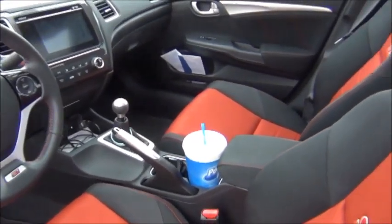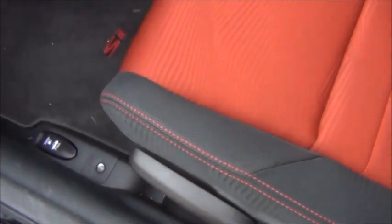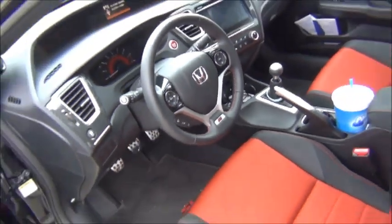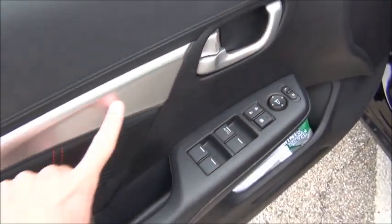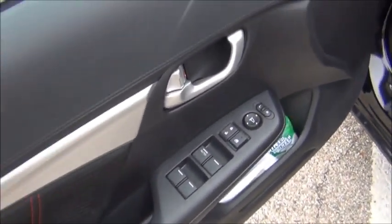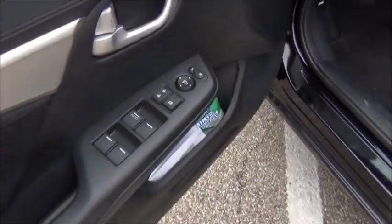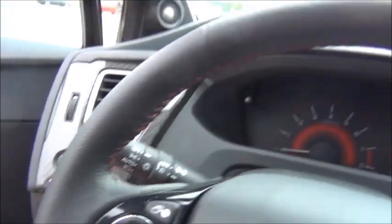Opening it up, you can see this awesome black and red two-tone cloth interior with red accent stitching on the seats, the console, the door panels, the shift boot, and the steering wheel — it's a very nice touch. On the door panel, you have this silver painted plastic trim, and the top portion is soft to the touch with faux stitching. All your power window, power mirror, and power lock controls are located right there.